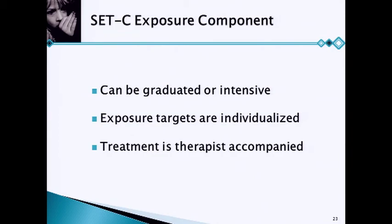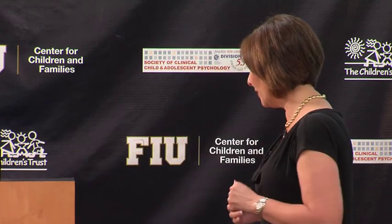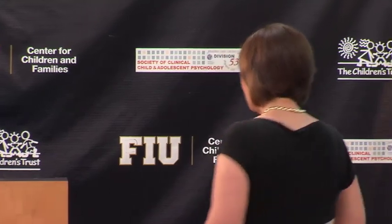For example, if someone is afraid of reading in front of people, we might have them start out reading in front of two people, then go to four people, then go to standing in front of a crowd at the University of Central Florida and reading as people walk by. In an intensive exposure procedure, we wouldn't bother with those gradual steps — the very first day we'd say, okay, we're going to read in front of a whole bunch of people. Depending on the age of the child and the fear, we may do graduated or intensive.